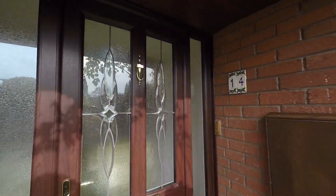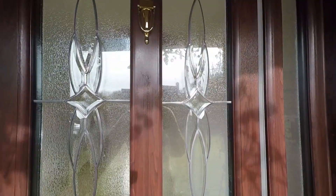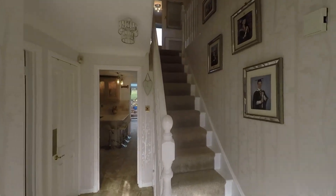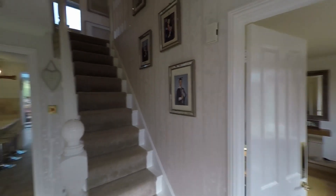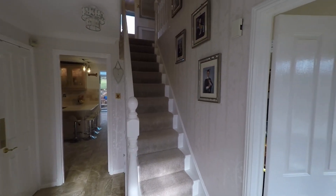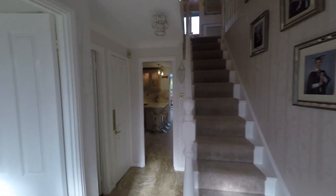As we step in, we first enter this beautiful light and open entrance hall. From here we have the staircase directly in front of us taking us up to the first floor, and we also have access to all ground floor rooms.